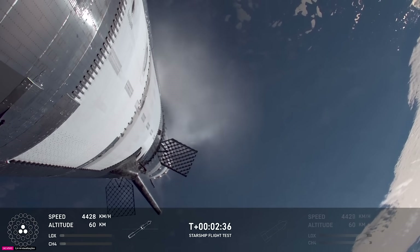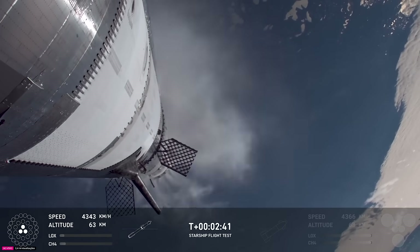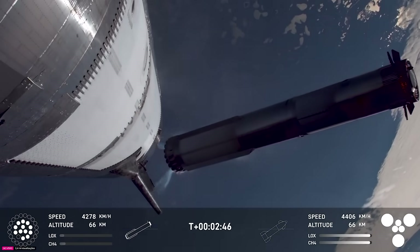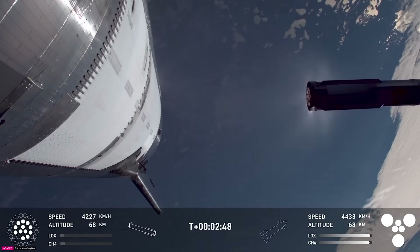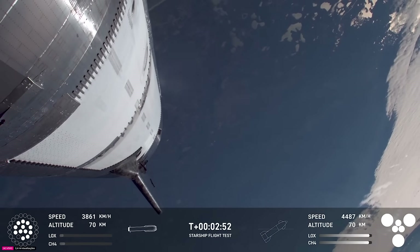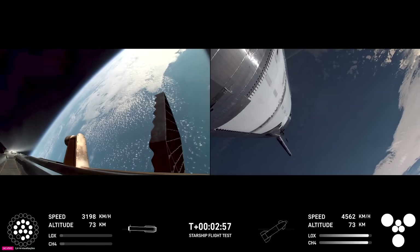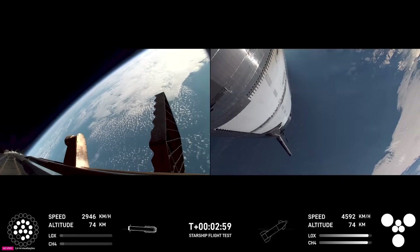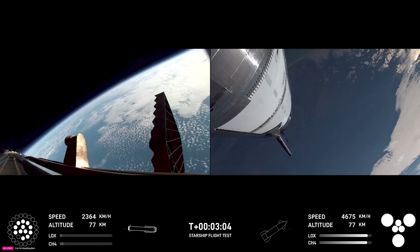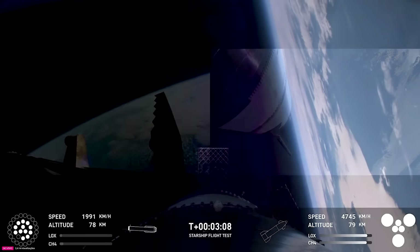Booster engine cutoff — that is incredible news. We just heard the callout for booster engine cutoff. Most engines cut off, down to those middle three. Booster engine start off. Hot stage confirmed. We've got a booster hopefully on our way back to us, and a ship now making its ascent burn into space.